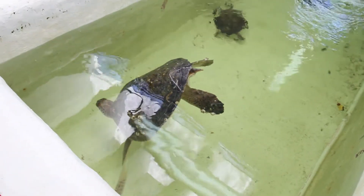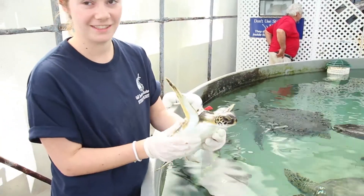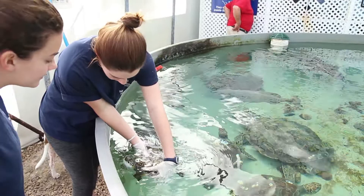Once the water warms up, it's back to the ocean for these young turtles. They all seem to be doing very well — they're swimming, so it's just a great thing to see that we managed to rescue all of those, because chances are they would not have survived.